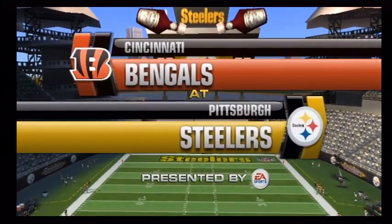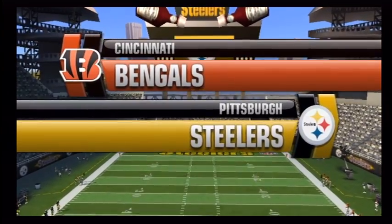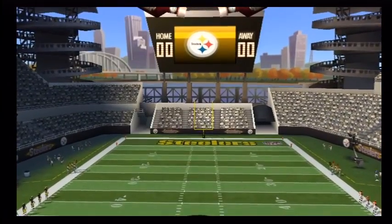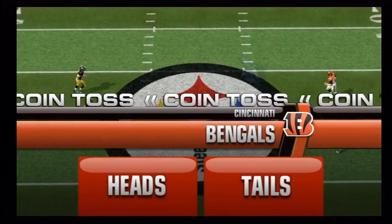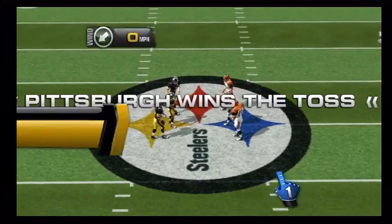We're at Heinz Field, the Steelers' home since 2001. This stadium has sold out every game it's hosted, just like its predecessor did throughout the 70s, 80s, and 90s. Welcome to Pittsburgh.